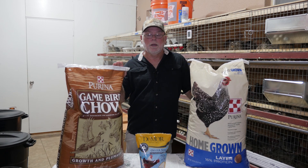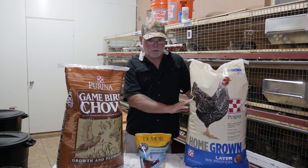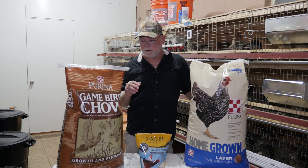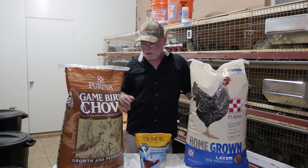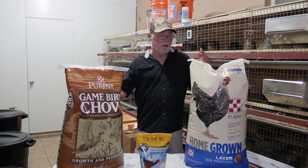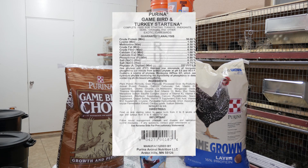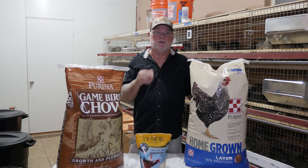My biggest issue with the game bird starter is cost — I pay almost twice as much for the game bird starter as I do for the layer. So for me it's an economical way of lowering my feed cost by blending my own layer feed. If you can't find a specially blended layer feed in your area specifically for game birds, give this a shot. Go into your feed store, look at the guaranteed analysis tags, and you can pretty much right there on the spot come up with a feed that will meet the nutritional requirements of laying hens.